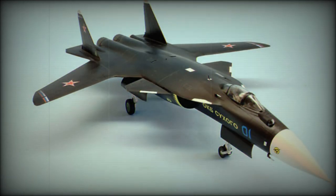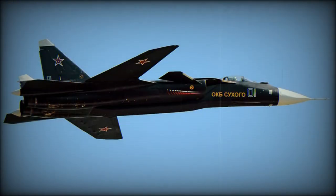Weapons carriage is said to be either on conventional pylons or in a semi-conformal arrangement to minimize radar cross-section. The type may also have an internal weapons bay.